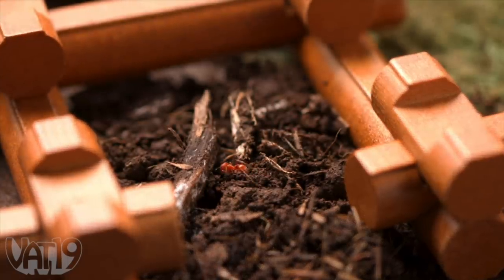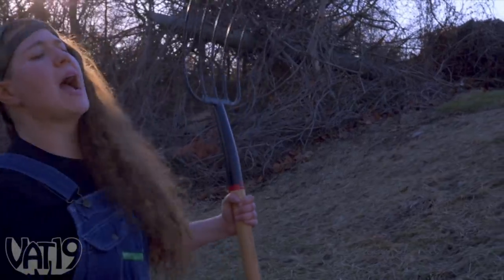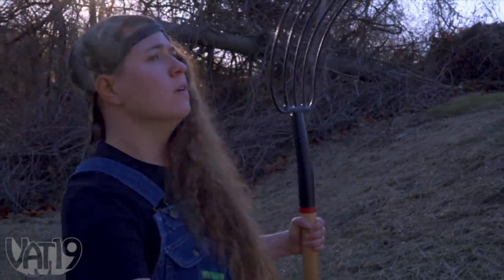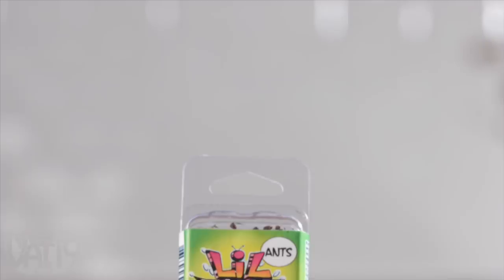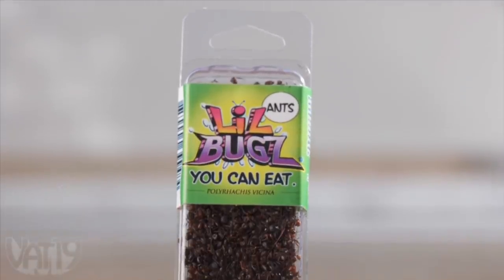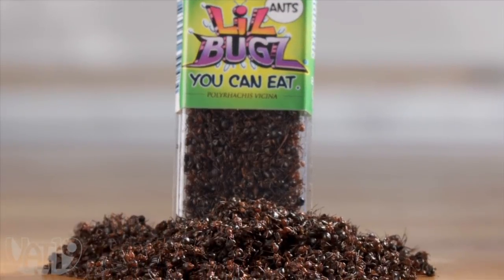And even though they're farm-raised, know that these formerly walking meals are organic. Get along now, ants. God bless it — that was the whole herd. Stop chasing down your scrumptious treats and buy the very real edible black ants now at Vat19.com.